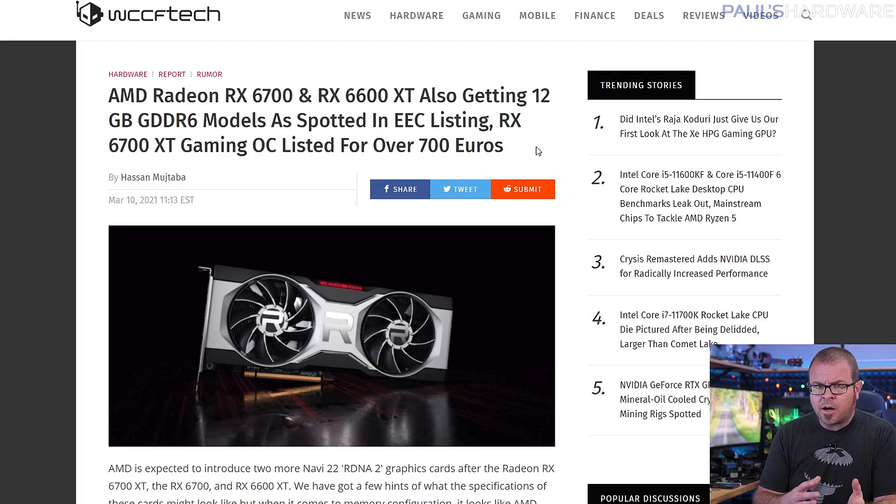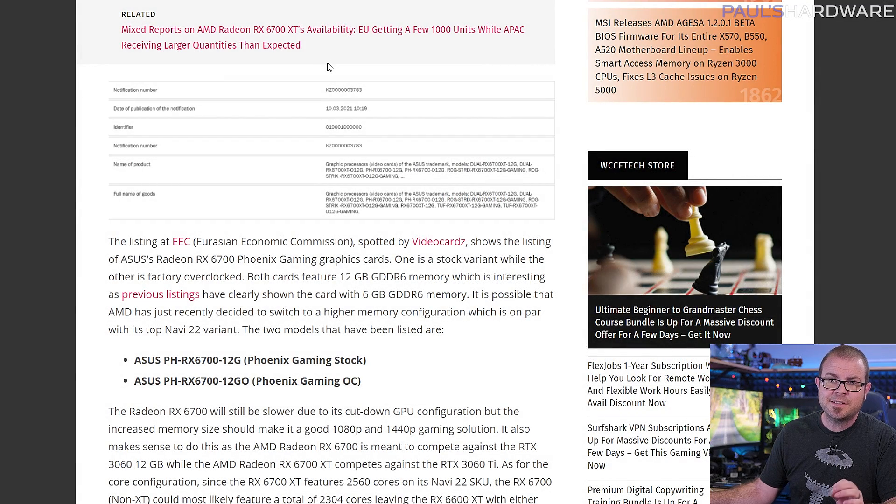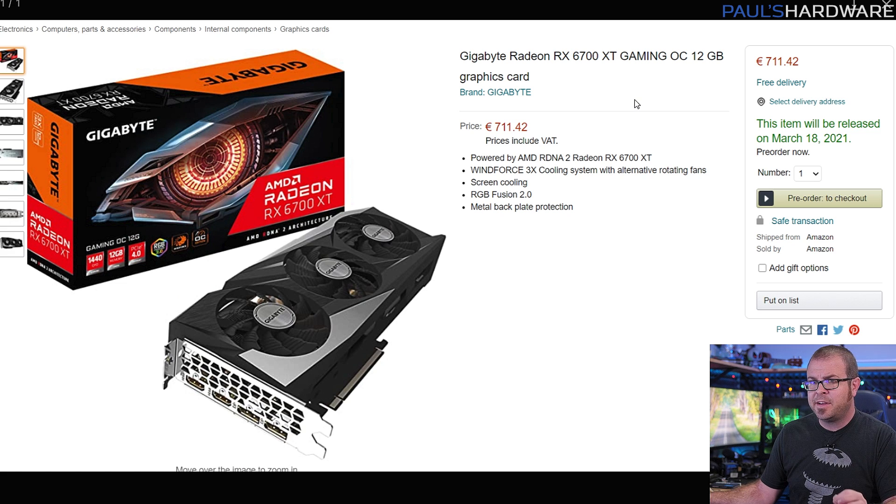Meanwhile, there are RX 6600 XT rumors, as an EEC listing would appear to confirm that at least some cards will have a 12GB GDDR6 VRAM buffer, although that doesn't rule out the possibility of an also previously rumored 6GB variant. A Gigabyte Radeon RX 6700 XT Gaming OC 12GB graphics card was also listed on the Amazon Netherlands website for a price of 711 euros. That's way higher than the expected MSRP — shocked Pikachu face — though 711 euros is actually pretty optimistic, so buy that dip.